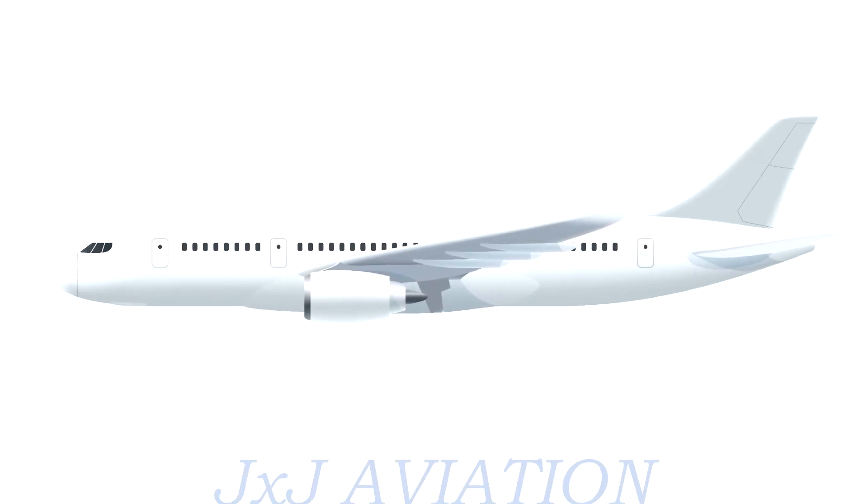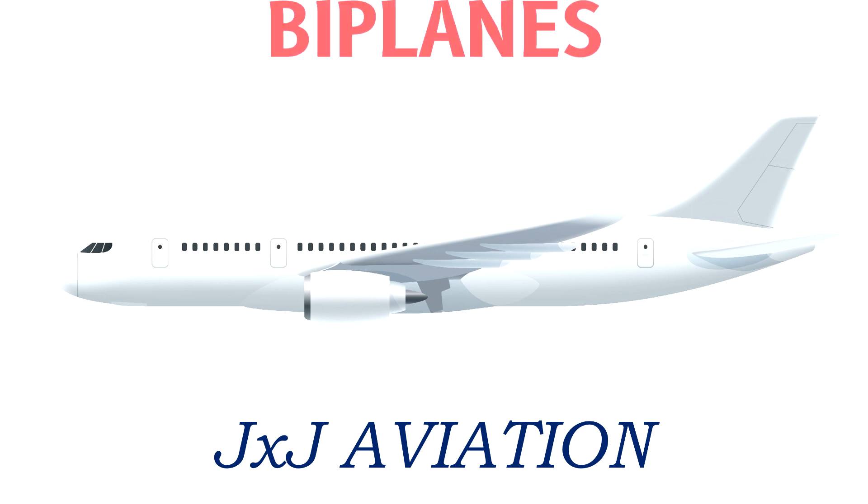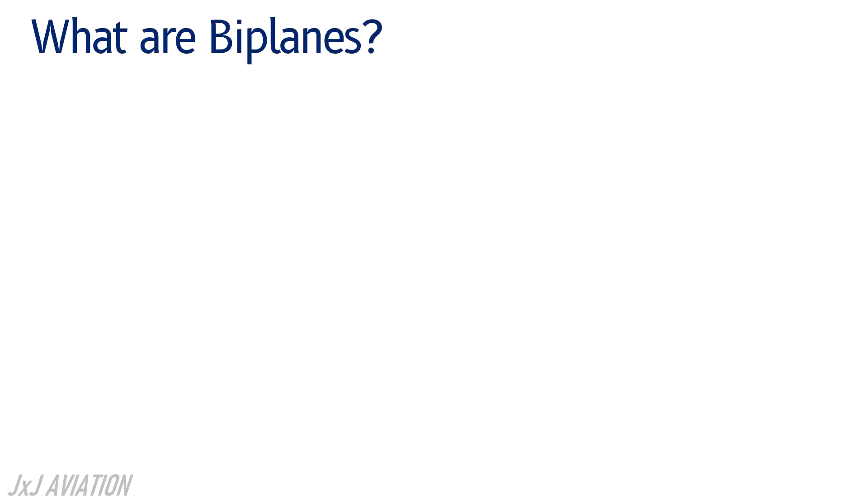Hello and welcome to GXJ Aviation. In this video we will be looking at what are biplanes and why very few biplanes are flying now. First let's see what are biplanes.